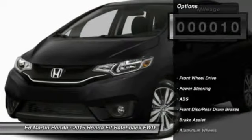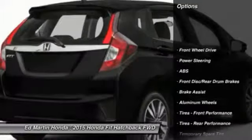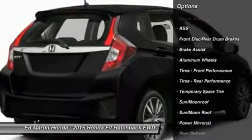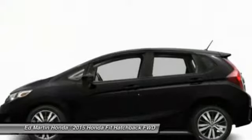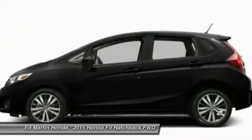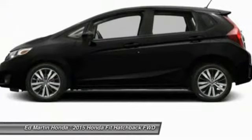Here are some of this vehicle's great options: stability control, traction control, anti-lock braking system, steering wheel audio controls, air conditioning, driver airbag, adjustable steering wheel, power steering, aluminum wheels, and cruise control.